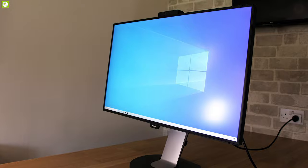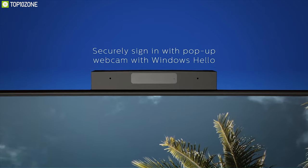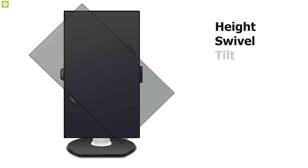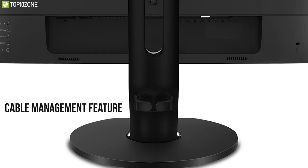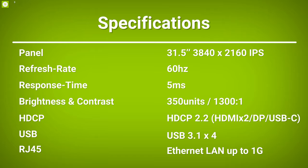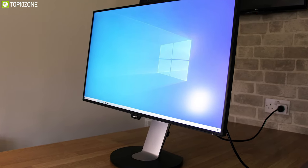This innovative monitor features a pop-up webcam equipped with advanced sensors for Windows Hello facial recognition, allowing you to sign in quickly and securely. It comes with a smart ergo base that lets you adjust height, swivel, tilt, or pivot for maximum comfort. Its cable management feature reduces cable clutter and keeps your workspace neat and professional. The Philips Brilliance 329P9H is extraordinary for its unique innovative features and is well known for its docking station.